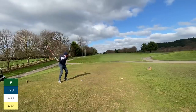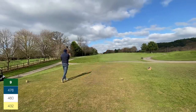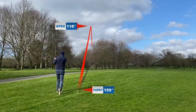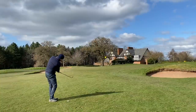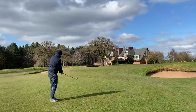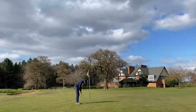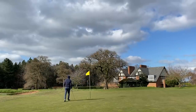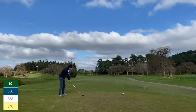Hole nine — aiming down the right looking to turn it right to left, but again leaking it out right. Long drive, gone over to the other fairway. Five iron over the top, aiming at the clubhouse — I came up short but safe. A chip and run with a nine iron, a bit of luck and judgment to get it near the hole. Left about 10-12 feet for par, but it fades off to the left. Tap-in bogey to finish the front nine at one over.